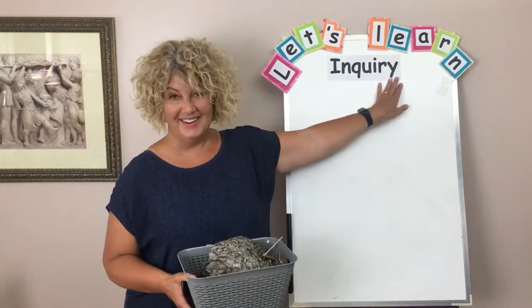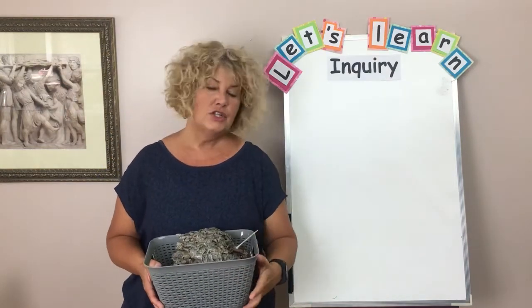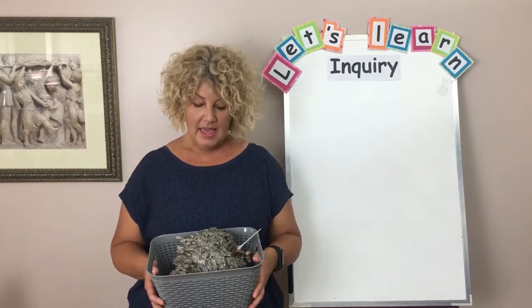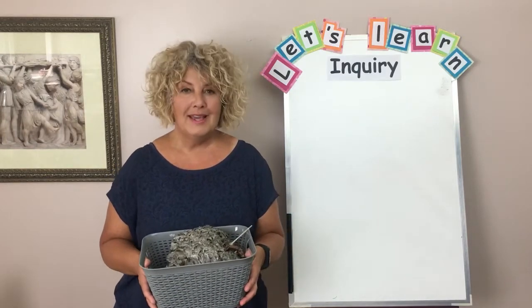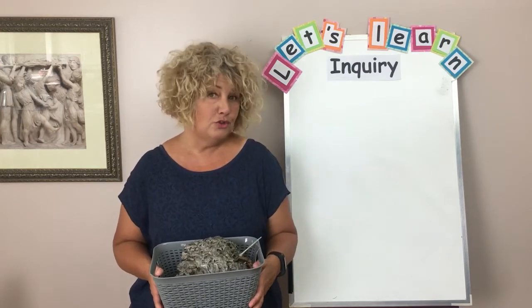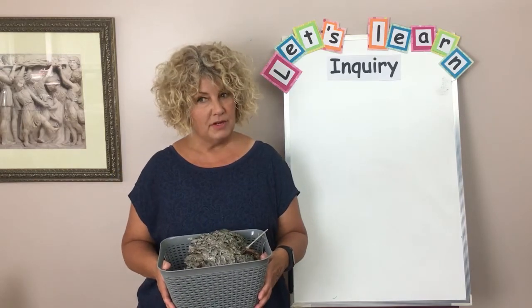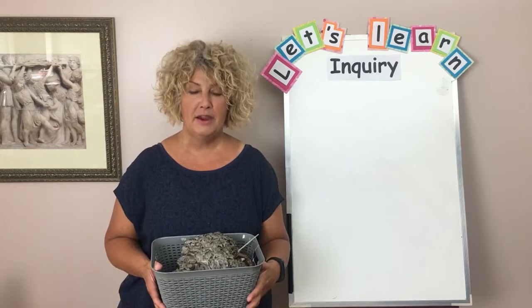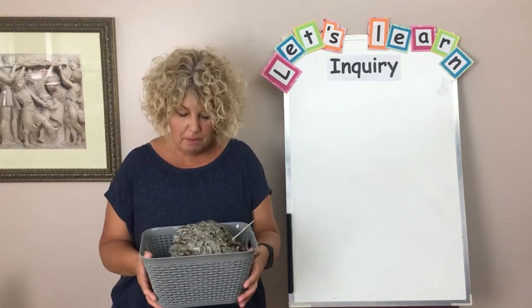I have the word inquiry here as our title. What I need you to do is find a basket, a box, or a bag — something that you can do your collecting in. You're going to go out into nature and collect some things that are interesting to you. At school we had a discovery table where we put all of our treasures, but you can use a basket or a box.